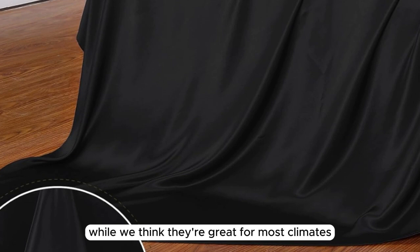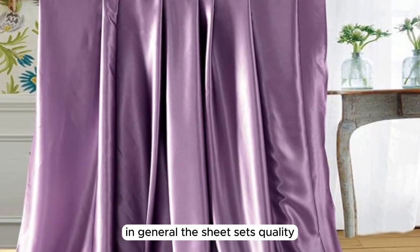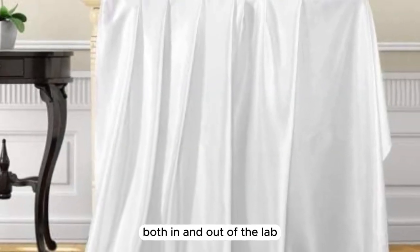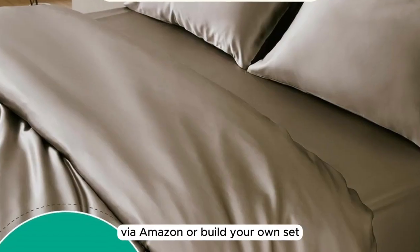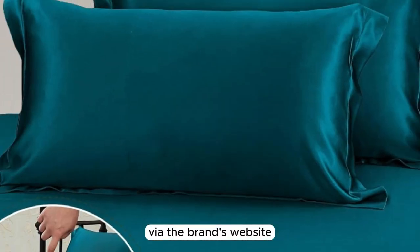While we think they're great for most climates, they may not be warm enough during the winter months. In general, the sheet set's quality, durability, and luxurious texture consistently impressed us both in and out of the lab. Additionally, we like that you can either purchase a full set via Amazon or build your own set and include just the components you need via the brand's website.